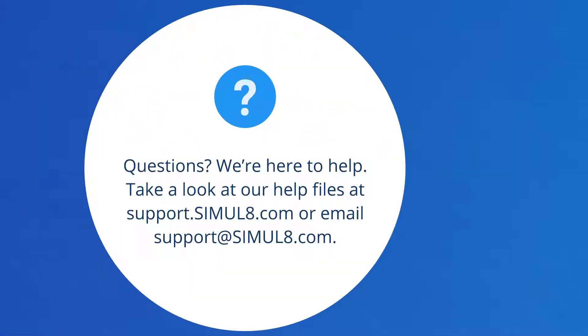If you have any questions, don't worry, we're here to help. You have access to all of our support resources as well as our dedicated support team.